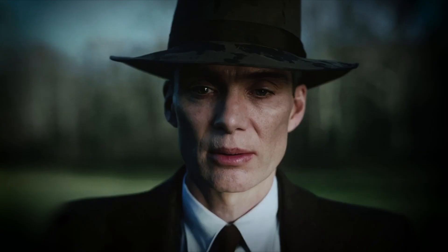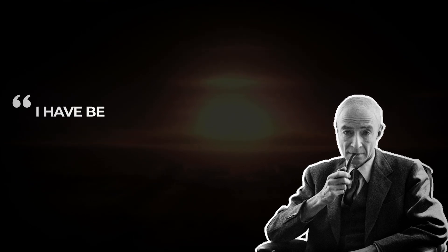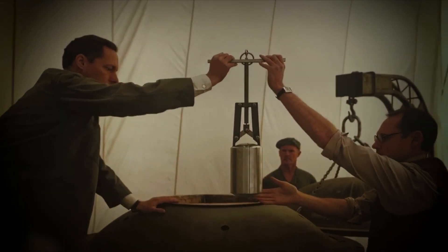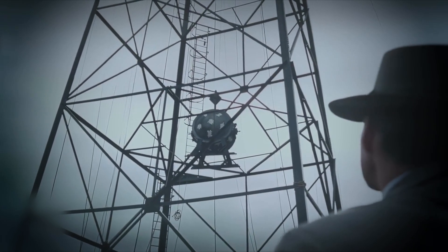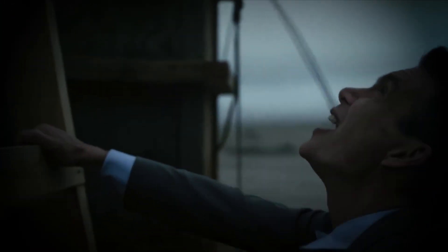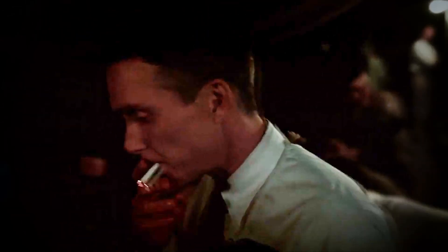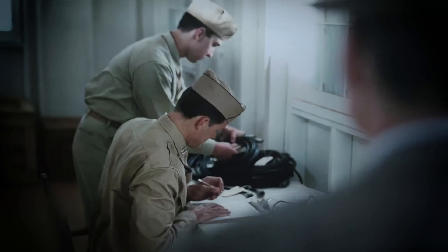After the war, Oppenheimer's concerns shifted towards international control of nuclear weapons. His famous quote — 'I am become death, the destroyer of worlds' — reflected his deep contemplation on the devastating power of the atomic bomb. He advocated for a safer world where the destructive potential of these weapons could be managed on a global scale. Yet the Cold War's political climate took its toll: accusations of communist sympathies led to the revocation of his security clearance, marking a challenging period in his life and career.